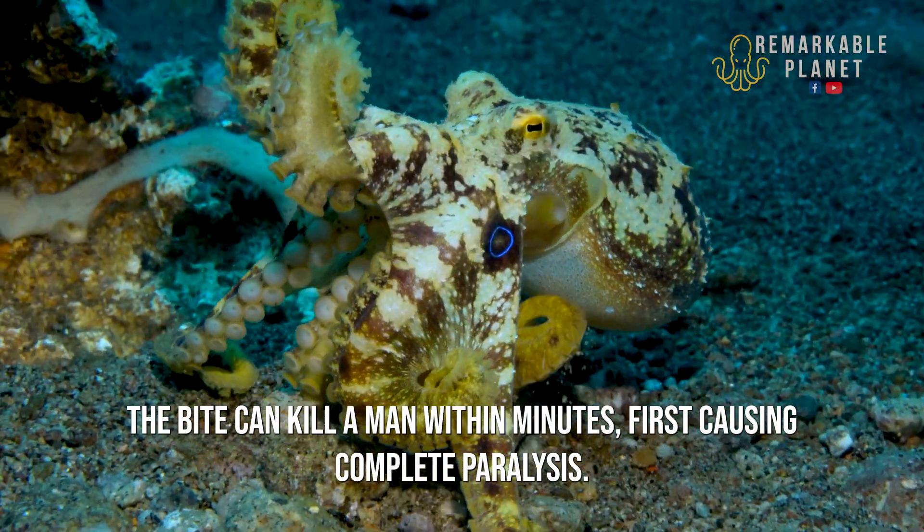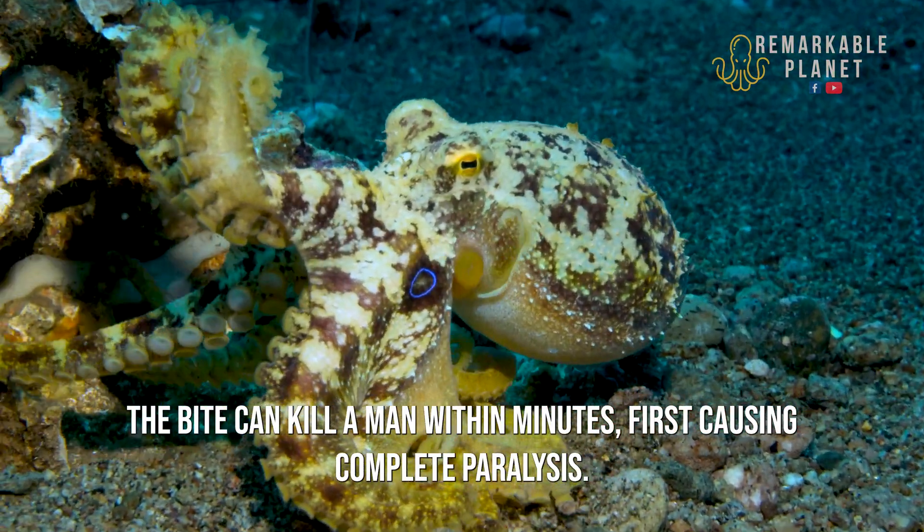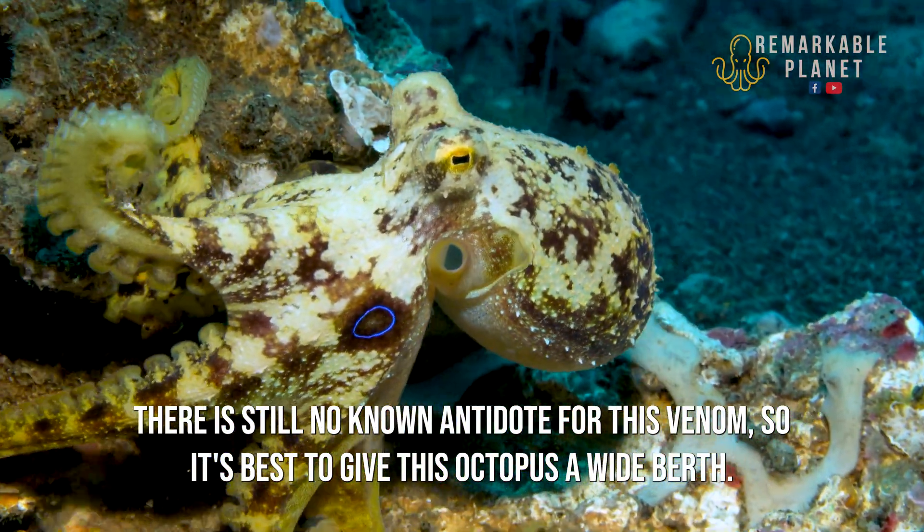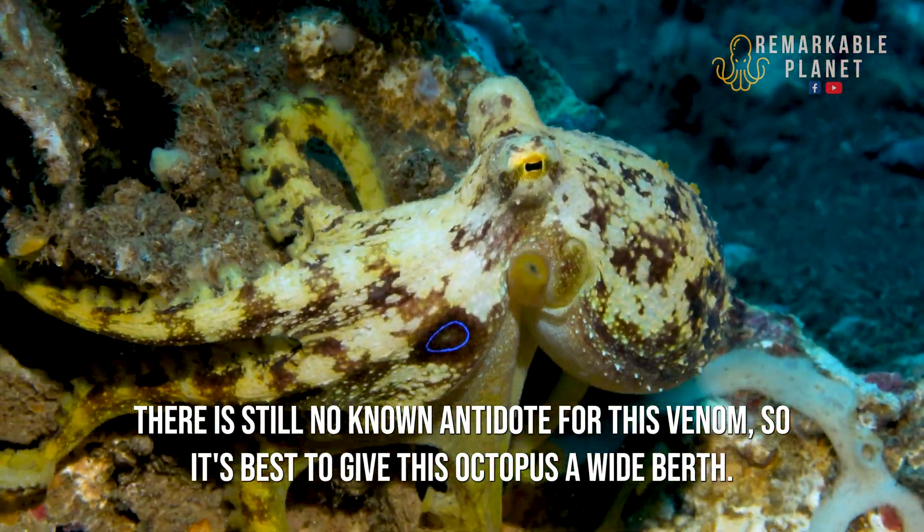The bite can kill a man within minutes, first causing complete paralysis. There is still no known antidote for this venom, so it's best to give this octopus a wide berth.